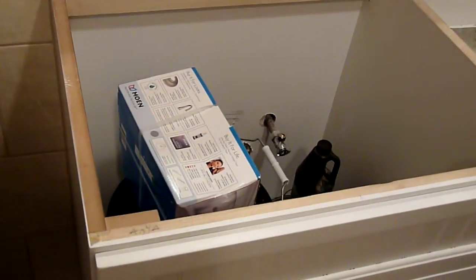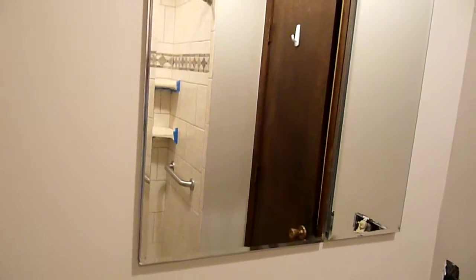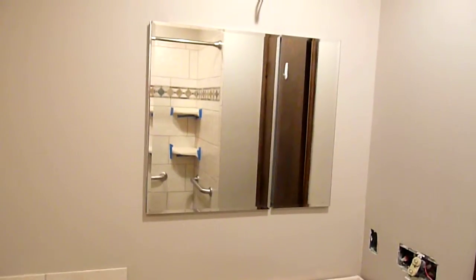There's the new sink — well, it's not done, but that's the fixture for the sink. Here's the medicine cabinet. What it looks like from a distance — nice and mirror-y.